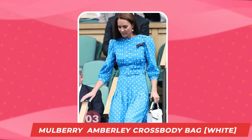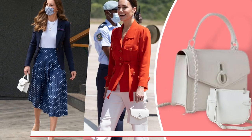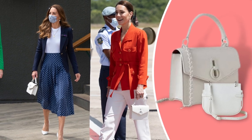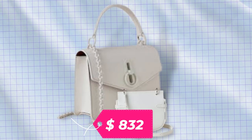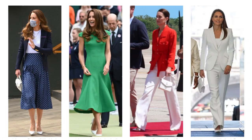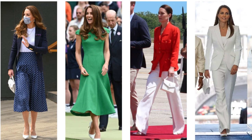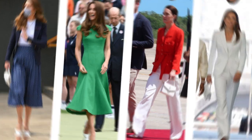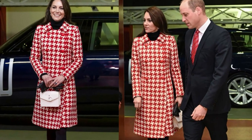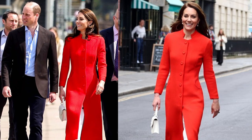Number 3: The Mulberry Small Amberly Crossbody Bag in White Grain Leather, quite similar to the previous bag and costing about $832. Surprisingly, Kate was seen with this bag about seven times, so it is definitely one of her favorites. She was spotted with it visiting the Wales vs England Six Nations match in February 2023 and then near the Dog and Duck Pub in May 2023.